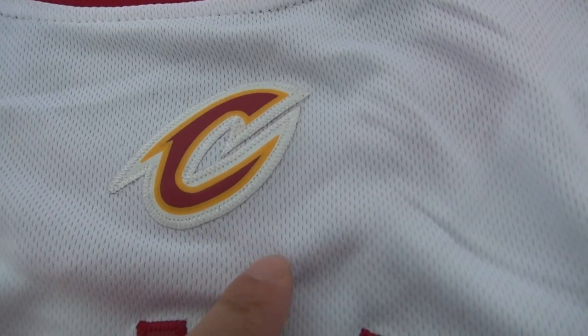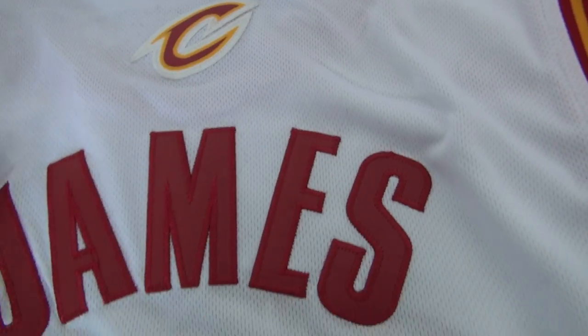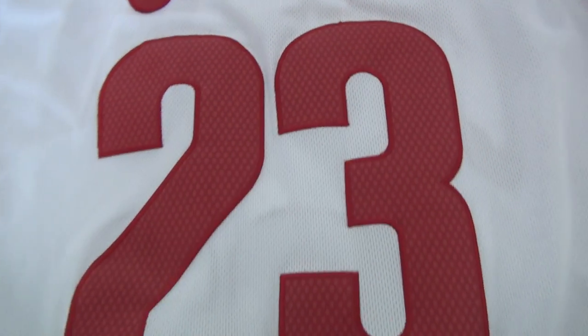The back of this jersey. This is the patch here — stitched. Stitched names, James number 23.